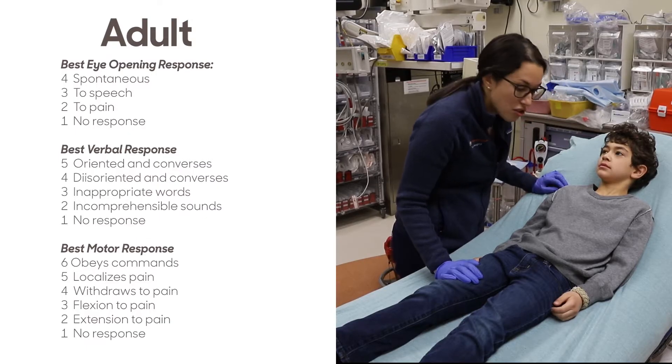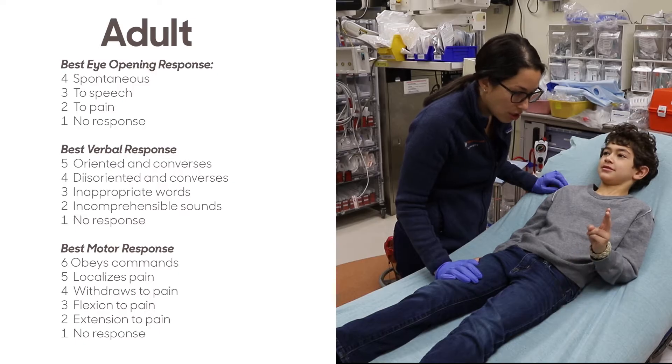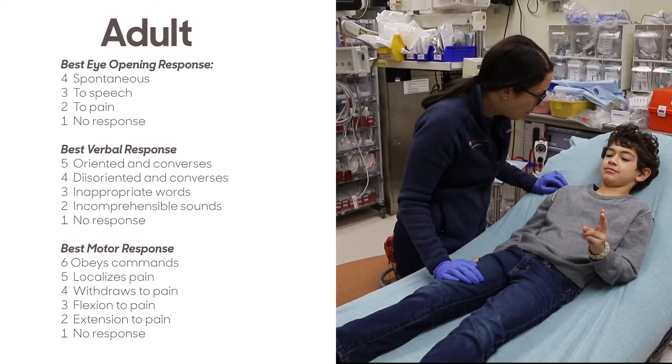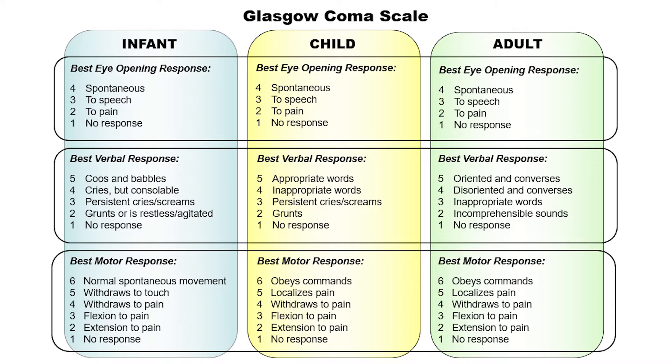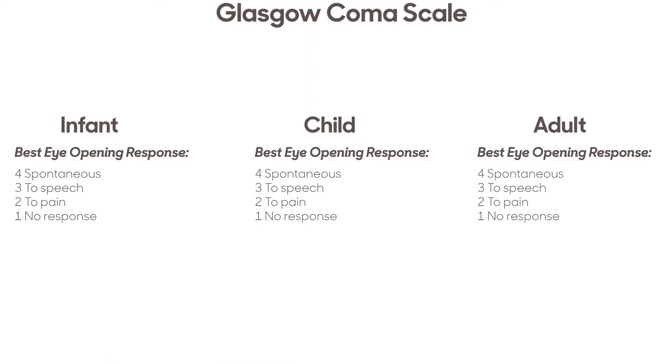The adult section can be used on the older child and adolescent who is able to verbalize and follow commands. The eye-opening response sections are the same in all three categories. Normal infants and children of all ages should open their eyes spontaneously due to the nature of the chaos in the code room.